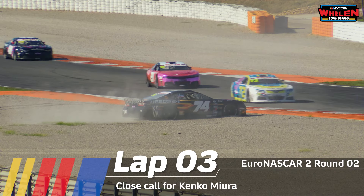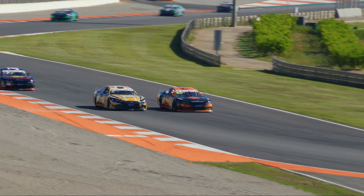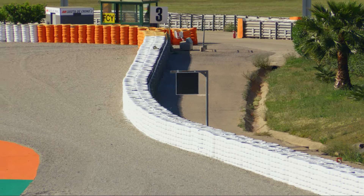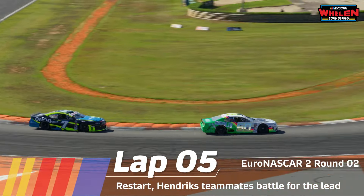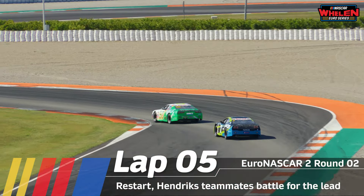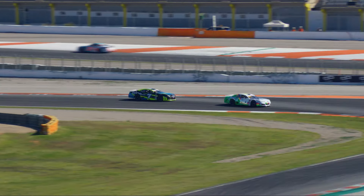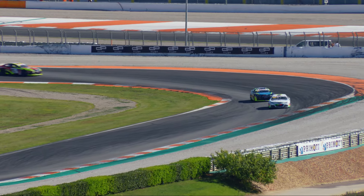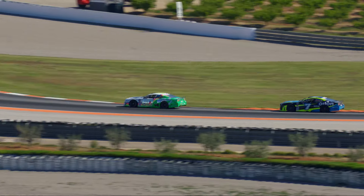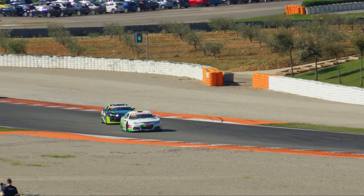As unfortunate as that moment was for him, he at least didn't get collected — he is however now lodged deep in the gravel. We now go back to green flag. This race is of course scheduled for 15 laps, and we are currently on lap 5. We rejoin the battle at full speed between Linster and Dubeck, with Dubeck looking racey behind his Hendrix Motorsport colleague.